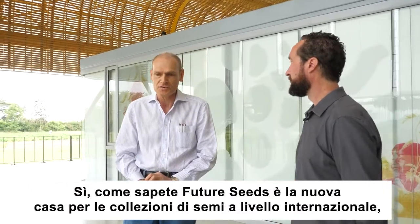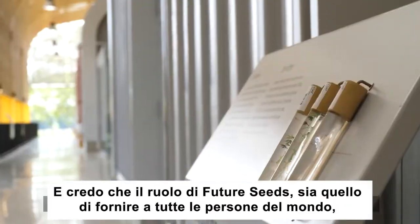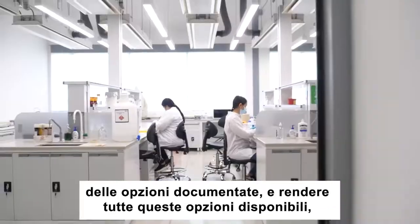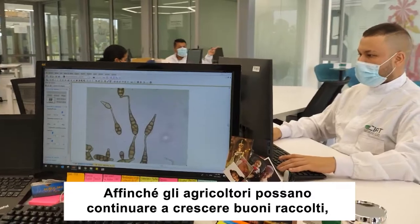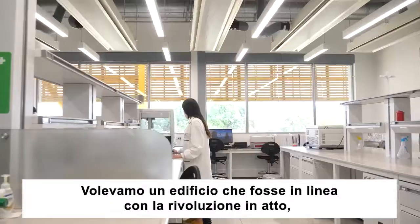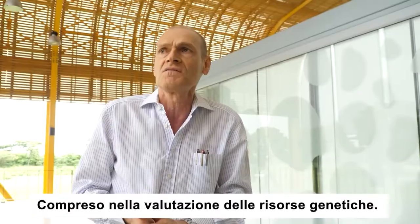FutureSeeds is the new home for international collections. The role of FutureSeeds, I believe, is to provide people in a global world — farmers, partners, researchers, agronomists — with those documented options, and to make all these options available so that farmers can continue to raise good crops and all peoples of the world are well fed as a contribution to humankind's progress. We want a building that was in line with the revolution going on in all digital technologies, including the evaluation of genetic resources.